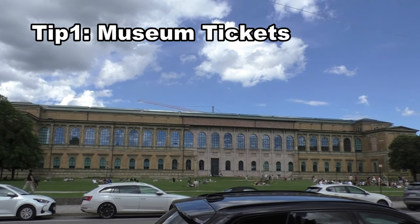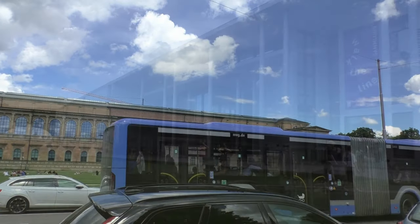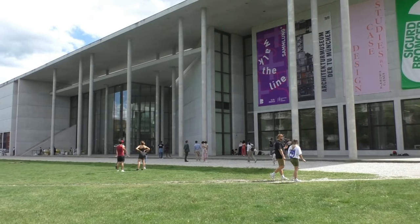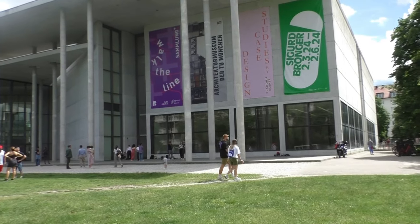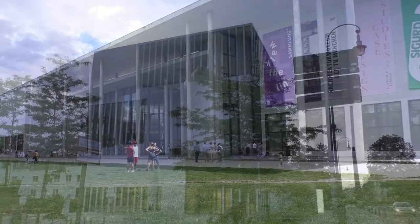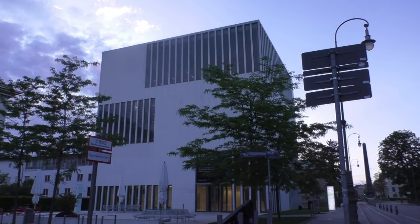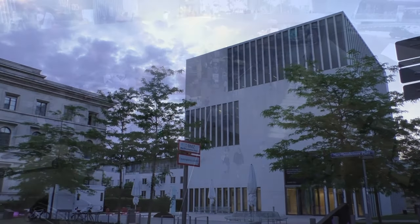Tip 1. Many museums charge only 1 Euro admission on Sundays, like the Alte Pinakothek or the Pinakothek der Moderne. Other museums have special days with free admission, and some museums have free admission every day, like the NS-Dokumentationszentrum on the history of Nazism, which I can't recommend enough.